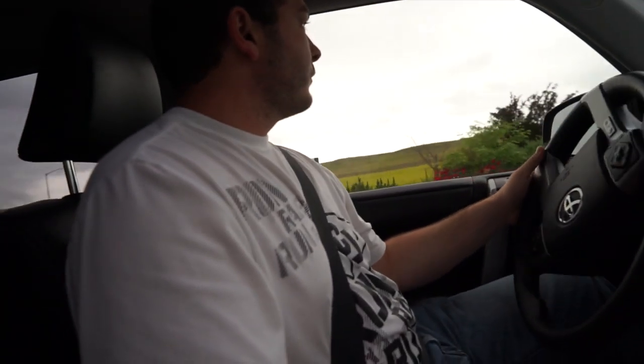My number one complaint across all 4Runner models is they don't have enough power. At our elevation — we're a mile high in Colorado — it's noticeable. For those in lower elevation states it may not be as big an issue, but as you go up into the mountains there's less air, which means less power into the engine. The engine is just a big air pump: more air in equals more power. Would it prevent me from buying it? Probably not — the 4Runner has a great reputation for being a long-lasting vehicle — I just wish it had more power.